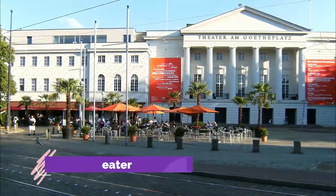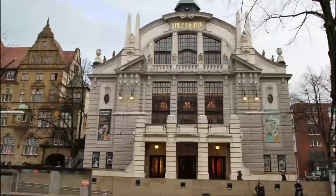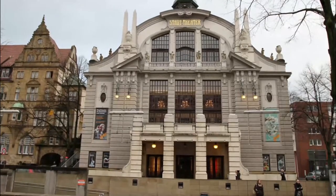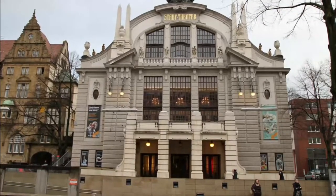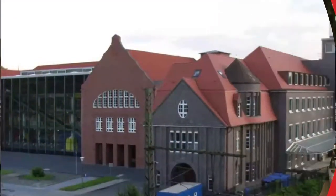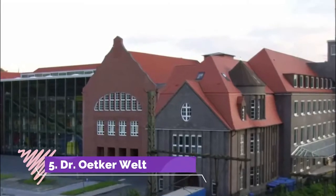Number four: Stadttheater. Next to the Altes Rathaus and built around the same time, the Stadttheater is an art nouveau opera house with solemn baroque influences. The building came through a refit in 2006 to keep it in line with international opera standards.